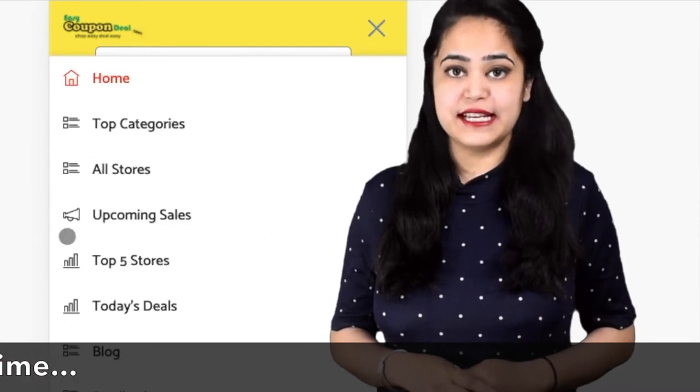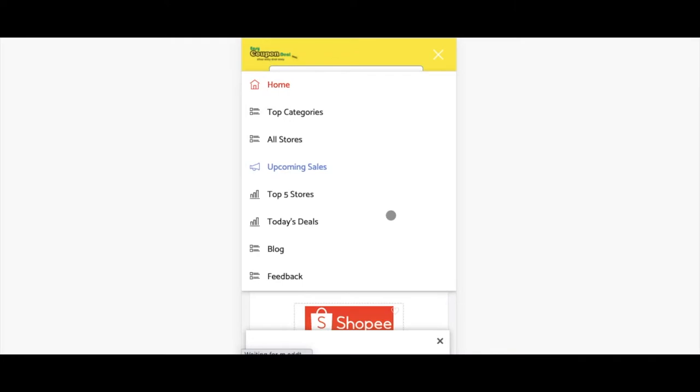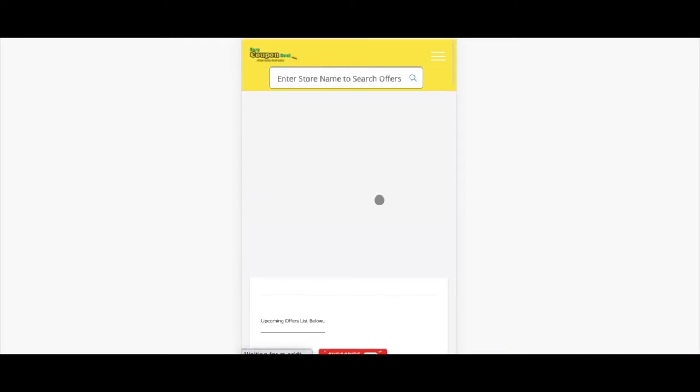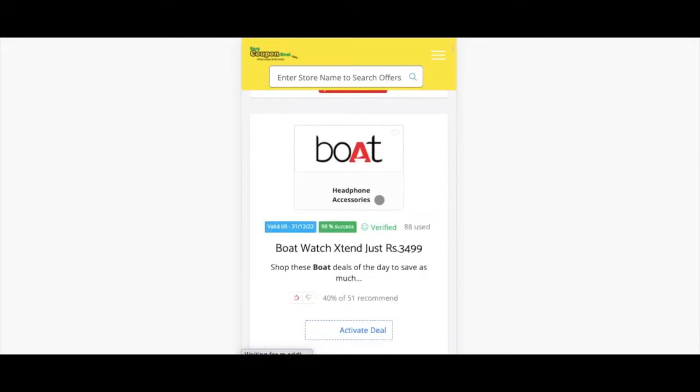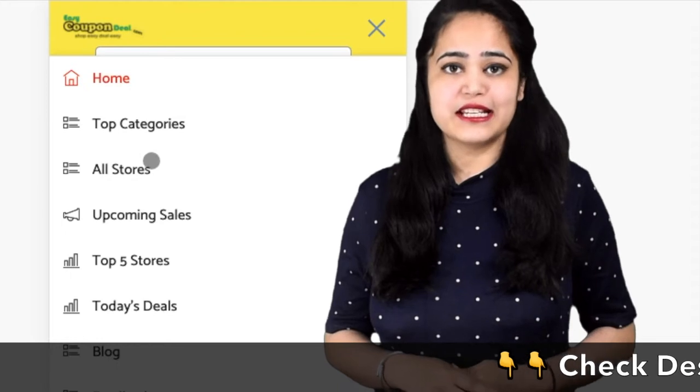Step one: in the top menu bar, when you click on the upcoming sales link, it will display the upcoming sales list.